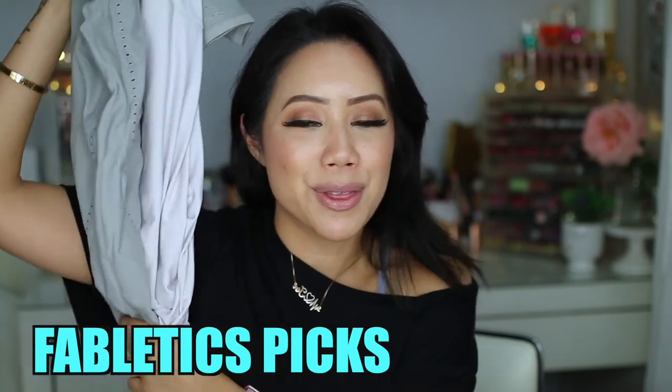What's up you guys? Welcome back to my channel. I'm Christine. Today we're going to be talking all about Fabletics picks for the month of April.